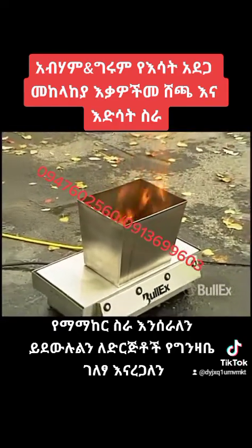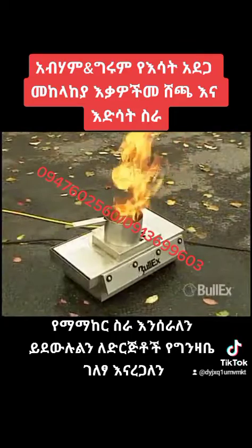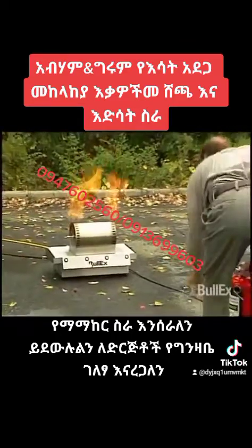Available props include a Class A trash can prop, a Class B stovetop prop, and a Class C motor prop.